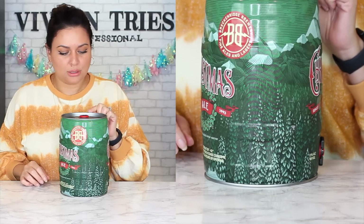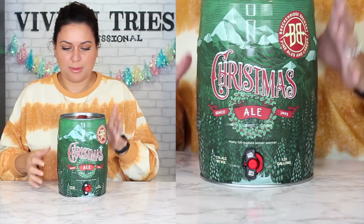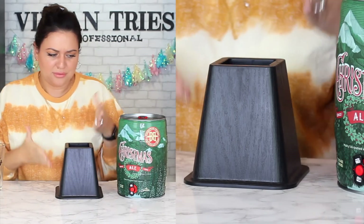Step one: turn tab to horizontal position. Two: pull out the tab until it stops. Three: press button to dispense. That's it. I thought it was much more complicated — I've just seen keg stands in movies. The top is just an air release — you can lift and then just turn it. This has been in the fridge for almost a week. I need something to prop it up so I can get the glass under there.